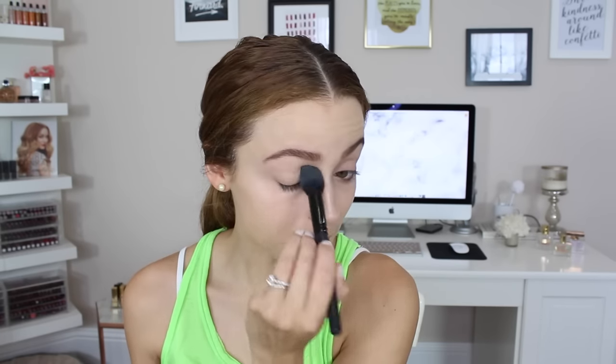I'm going to set my concealer using the ELF small tapered brush with my NYC Smooth Skin loose face powder. I really love this powder — it's like three dollars and it's really nice, just a bit messy because it's a loose powder. Then I'm going to set the rest of my face using my Morphe MB5 stippling brush with the same powder.